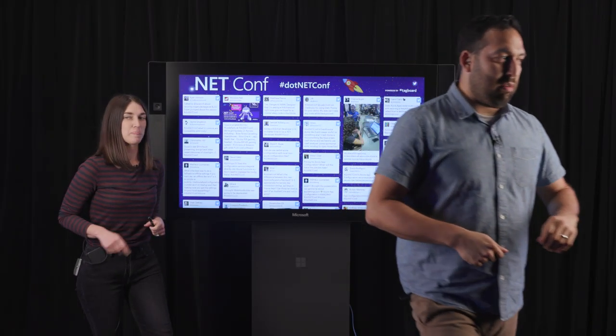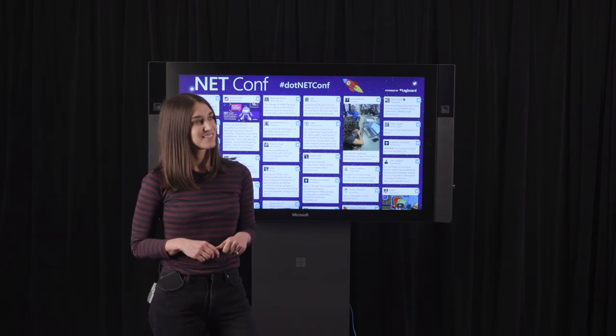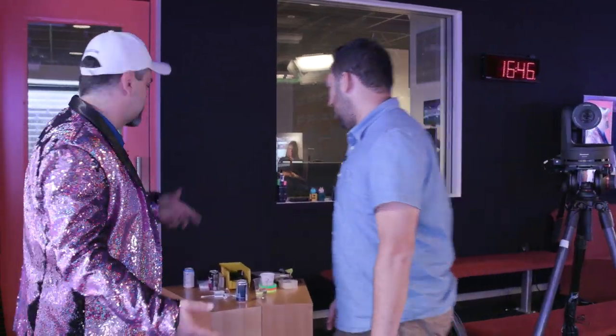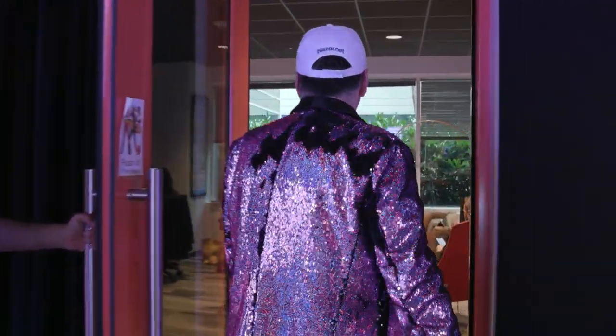The group walks over to Studio C — where a warning sign reads that anything in the room can be live-streamed. They enter and announce they're about to go live for 24 hours straight on Twitch at twitch.tv/VisualStudio, encouraging viewers to click the follow button for continued .NET Conf content.